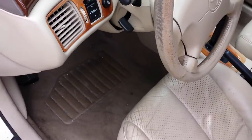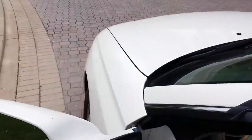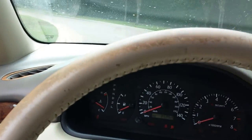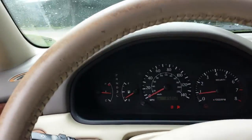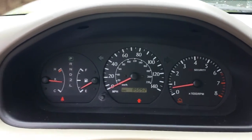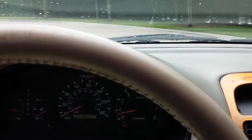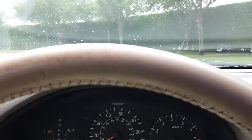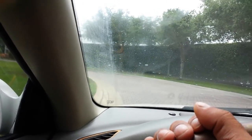I'll go ahead and start it up. It has 85,000 miles. Hear the radio — nice and loud. The A/C blows ice cold. I'll go let you hear the shifting gears.